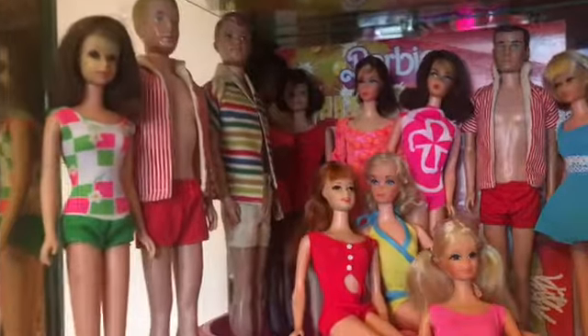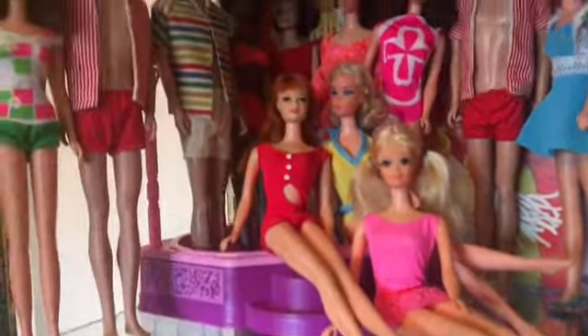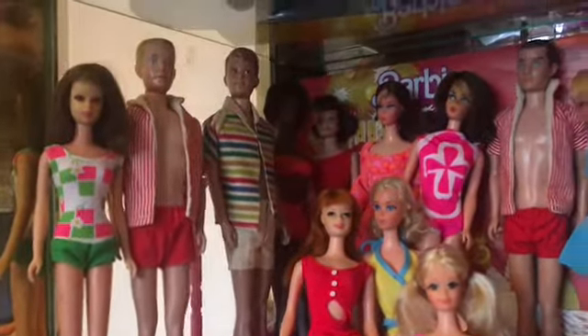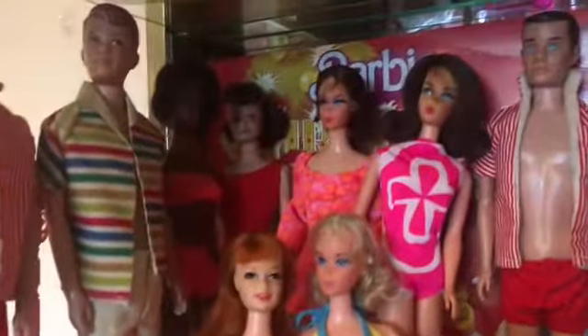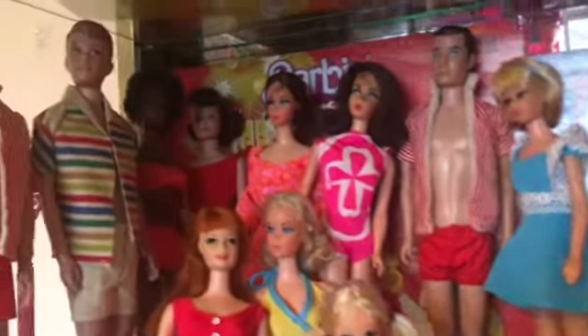The second shelf — I put a lot of dolls with their bathing suits because there's a little pool over here. Francie, Ken, Alan, Mage, Malibu Flip, Stacys, PJs, Kens.